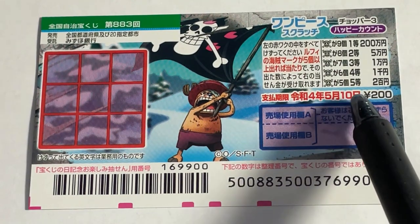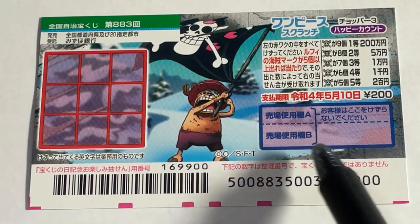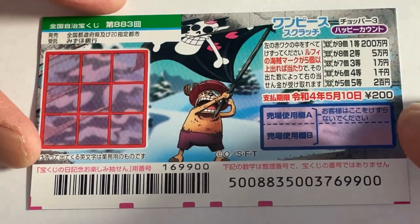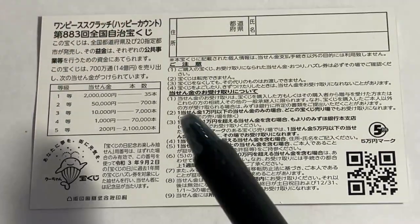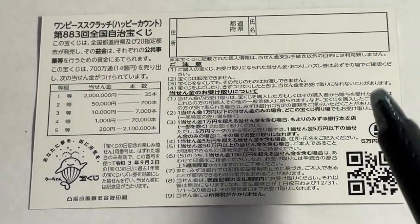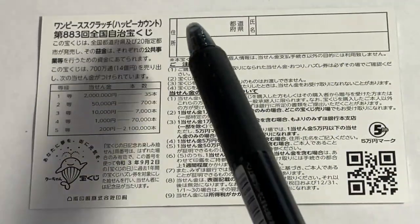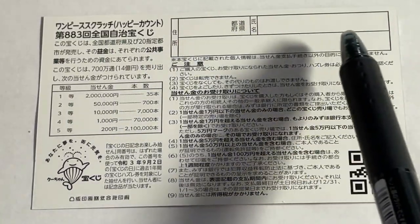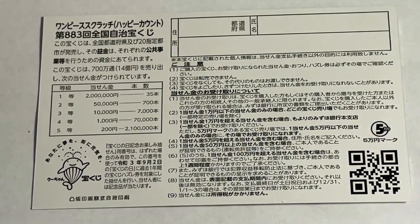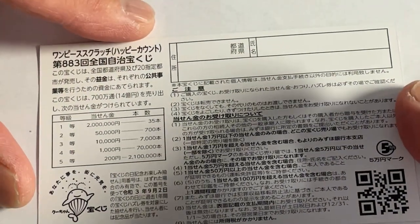You have until May 10th, 2022, Reiwa 4, to claim your prize. Don't scratch here. On the back is a breakdown of the prizes and the rules in Japanese. If you happen to win the first prize, you'll need to fill in your prefecture, your full name, and your address in Japan. All winnings are tax-free in Japan, and anyone can play — even tourists.